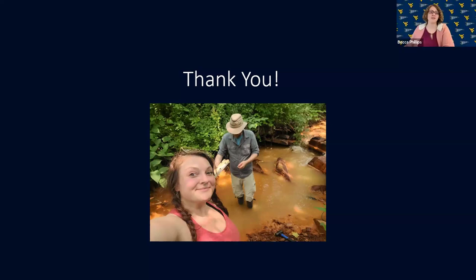Thank you again so much, Catherine. Our last presentation — we're going to shine a light on Friends of Deckers Creek, one of our watershed groups located near Morgantown. They're going to be talking about their AMD remediation projects, and we'll be hearing from Brian Hurley, the executive director.